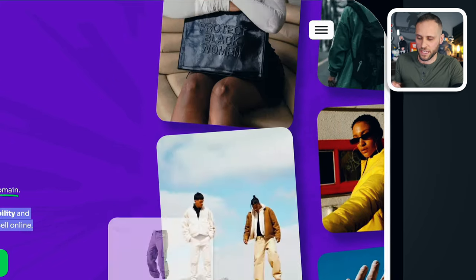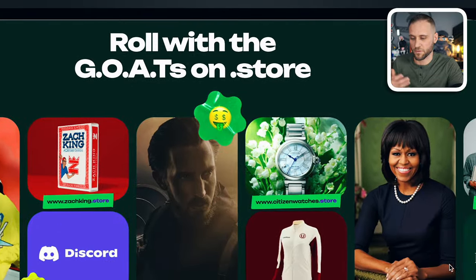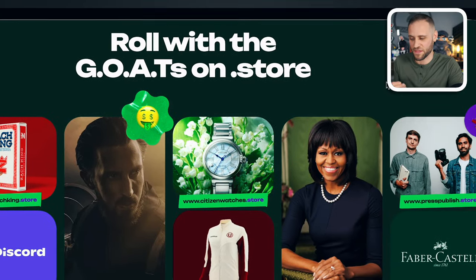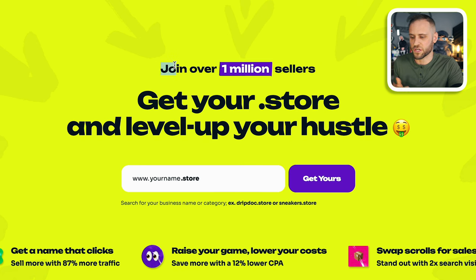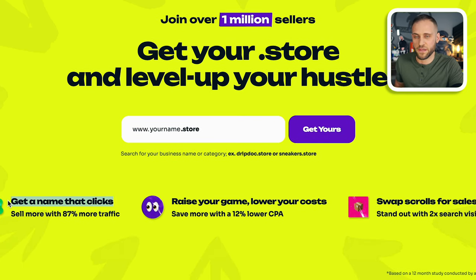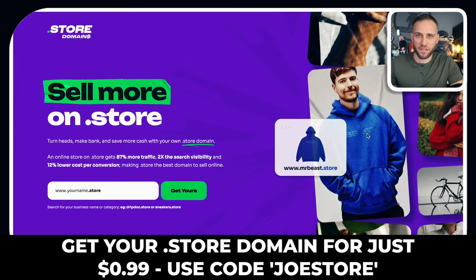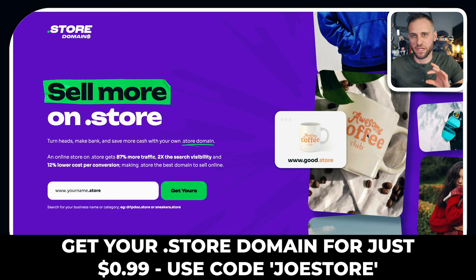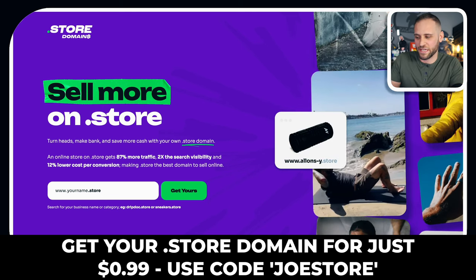I'm getting my dot-store domain from a site called Get Dot Store Domains. There are also lots of high-profile people using a dot-store name — people like Michelle Obama, Mr. Beast, and even the United Emirates Airlines. There are over one million sellers currently using a dot-store domain. If you want to check it out, there is a discount code on the bottom of the screen for a pretty good deal on a dot-store domain for your first year, and I'll also put a link in the pinned comment.